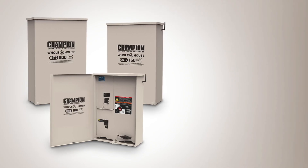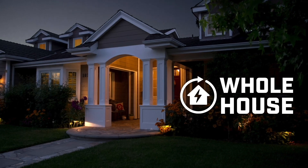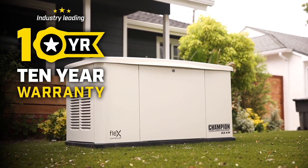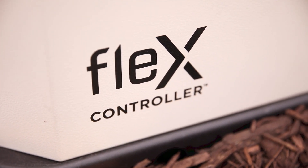The generator pairs with a Champion 100, 150, or 200-amp automatic transfer switch to make sure you can power your whole house in an emergency. Combine that with an industry-leading 10-year limited warranty, and it's easy to see why the 22-kilowatt FLEX Home Standby Generator is the smart backup power solution for you and your home.